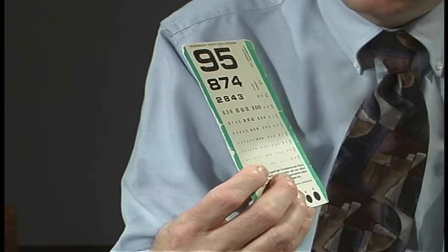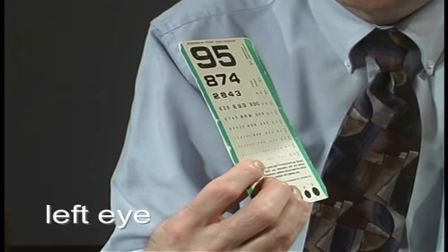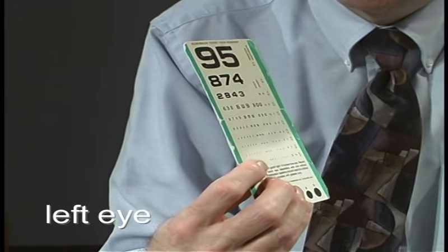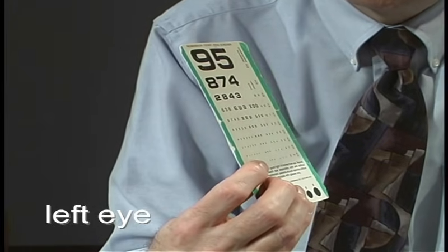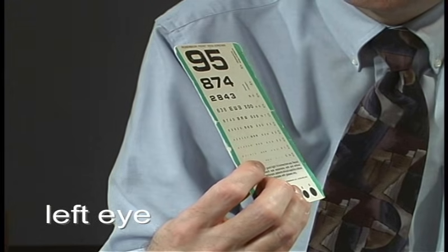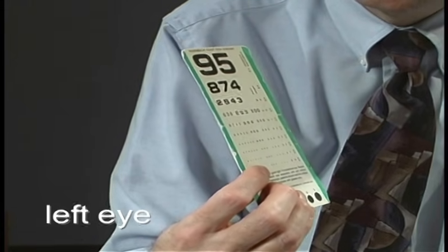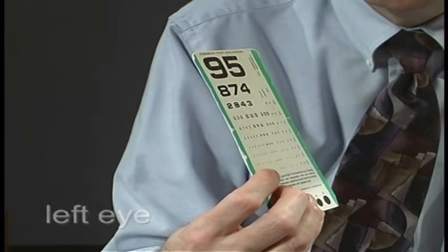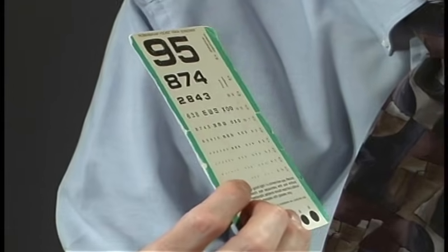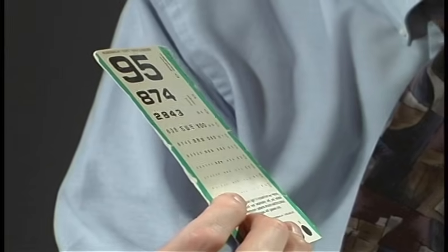I want you to read the smallest numbers that you can. Which line can you read the smallest? Six, seven, four, five. Can you read the smaller line? No. That's the smallest line you can read — you're reading the 20 over 70 line.